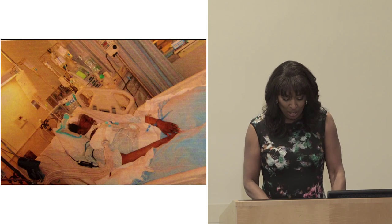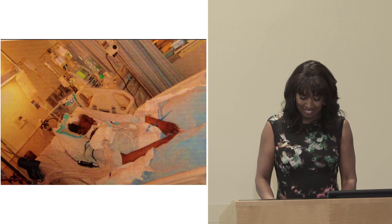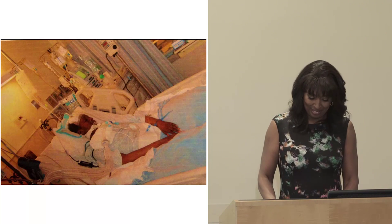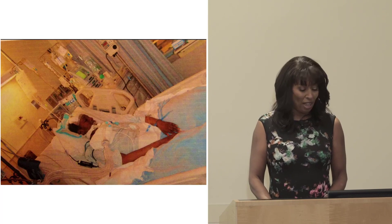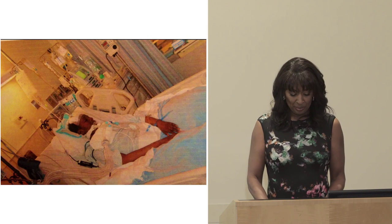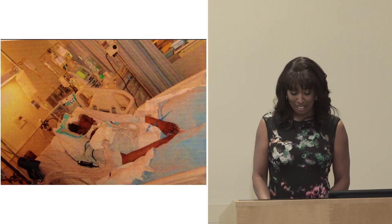A coma. Doctors with specialties in every system of the body saying there's nothing they can do. Hearing the words 'disconnect life support.' It's not like the TV version — a few tears and it's done. It's not like Grey's Anatomy. I asked God to take my life instead of hers, as doctors discussed harvesting her organs. God won. So did we. Kelly had to learn to talk again, to walk again — wheelchair, walker, cane, rehab.